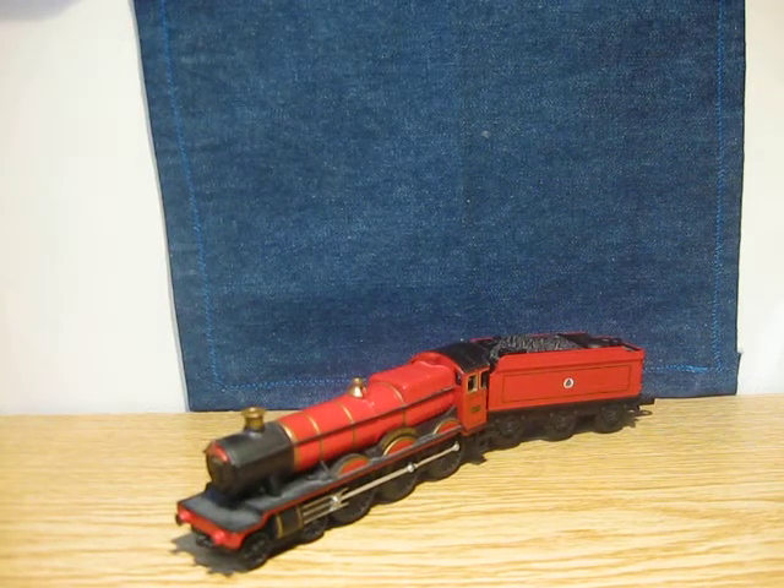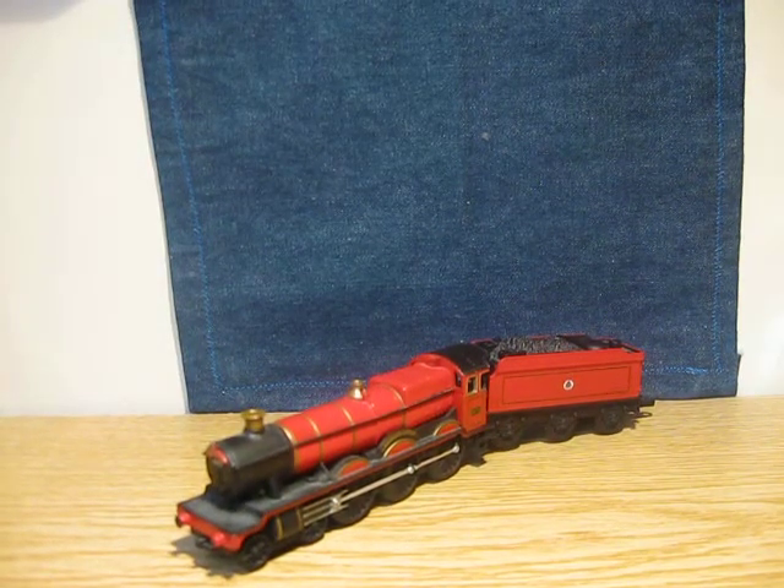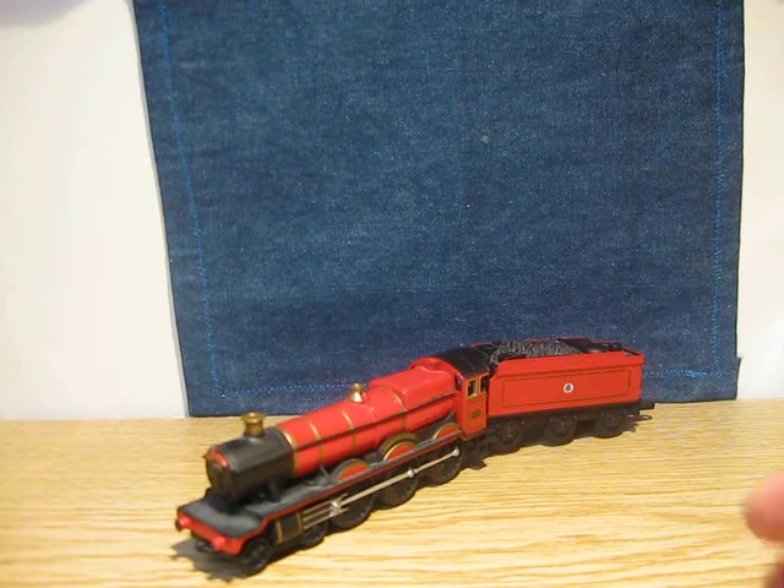Hello YouTubers, this is Ms. Toyrayoman and today I got this toy from Harry Potter.